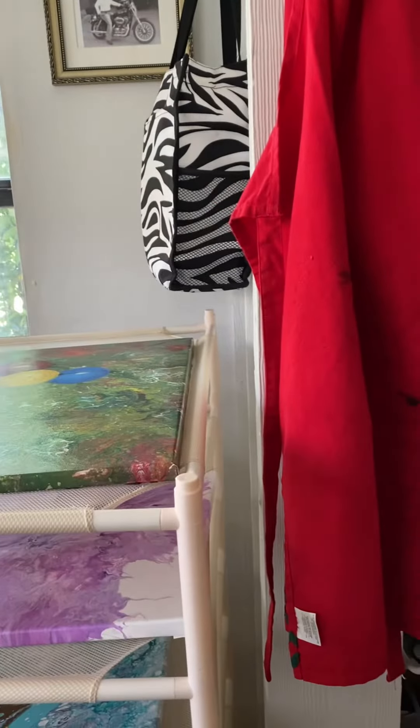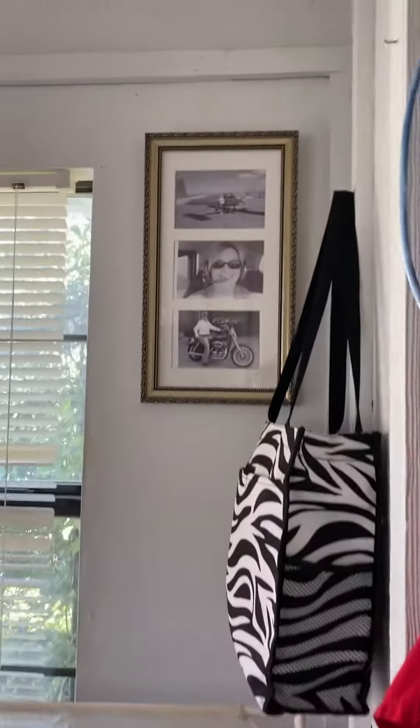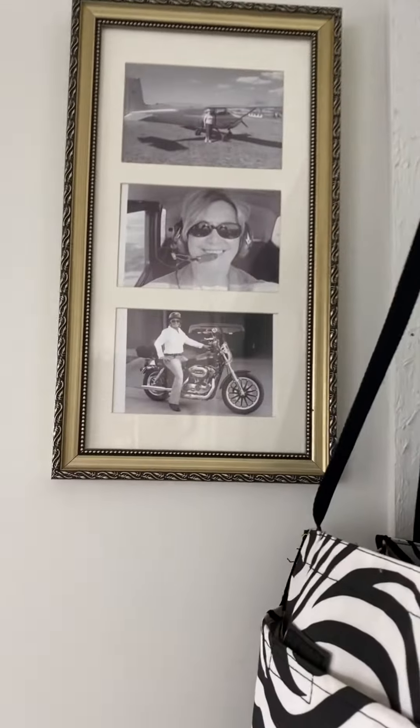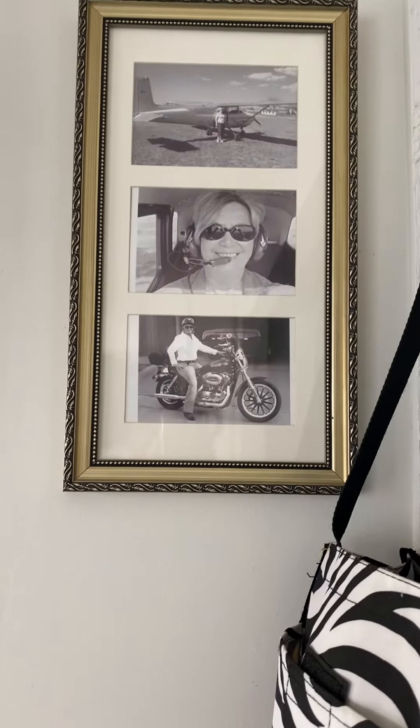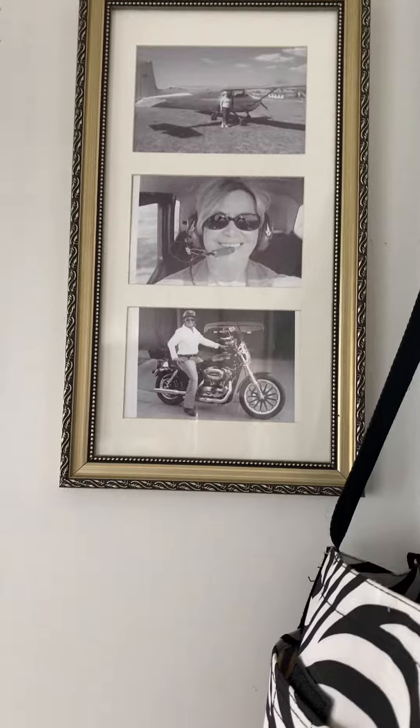I usually can spend like maybe a half a day in here. And these are some pictures — I say years ago, but maybe 10 years, not years exactly — about 10.